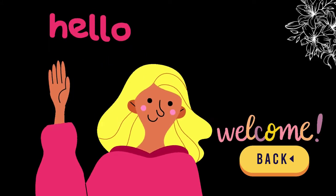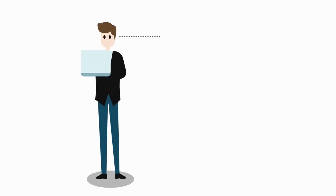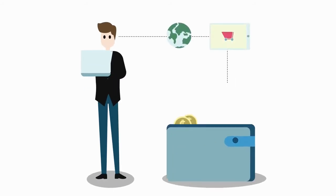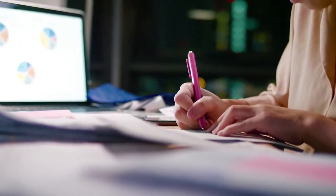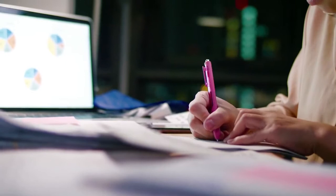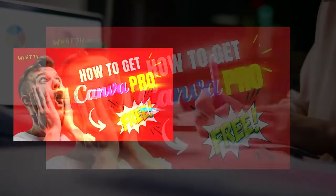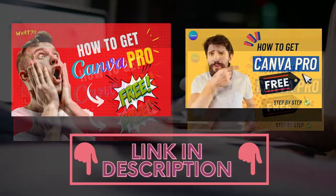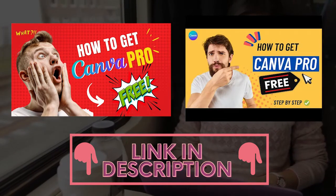Hello everyone and welcome back to Hello World. Today I am going to share five ways on how to use Canva to make some extra money. This is applicable for both Canva and Canva Pro. I've also made a video on how to get Canva Pro for free — there are two different videos, one for students and one for non-students. I'll leave a link down in the description.